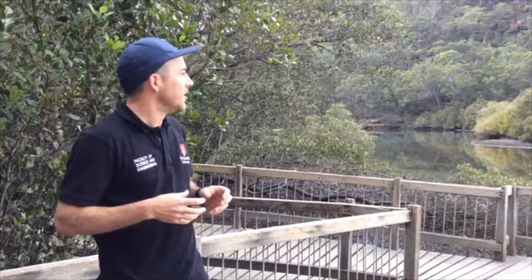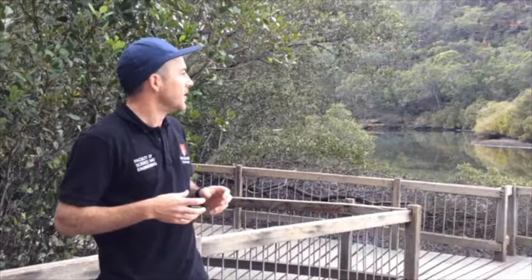There are photos and records of the grey mangrove being the main species here, so it's really interesting to try and figure out what the causes of that change might be — and that's what some of the student data collection will be about in this program.